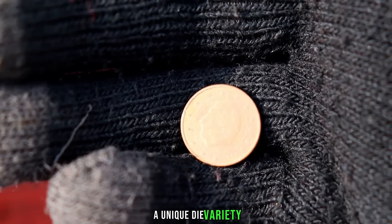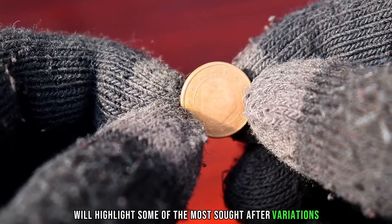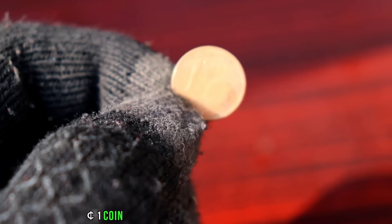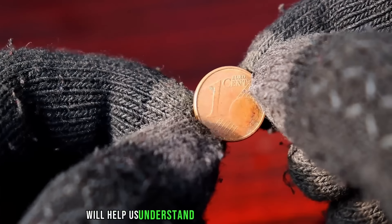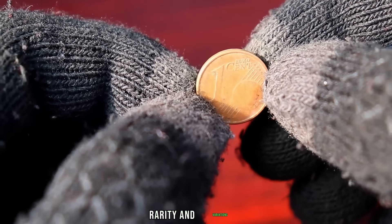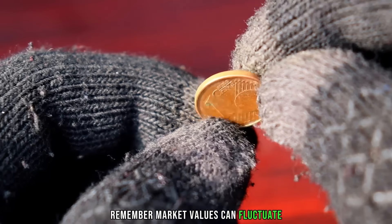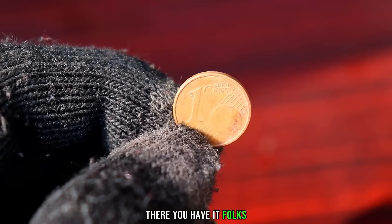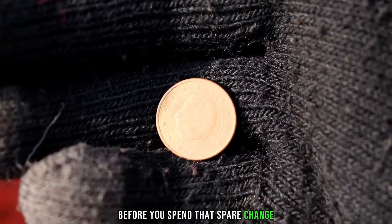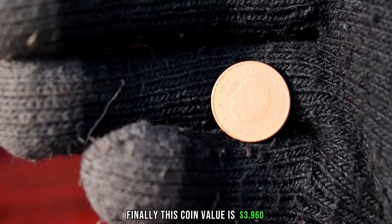Certain variations that collectors and investors find particularly valuable include minting errors, unique die varieties, or limited editions — these can significantly increase the coin's worth. We'll highlight some of the most sought-after variations in the 2004 euro one-cent coin. Coin experts in the field help us understand what collectors look for and why certain coins fetch high prices in the market. Let's also check out the current market prices for the 2004 euro one-cent coin — remember, market values can fluctuate, so it's essential to stay informed. The 2004 euro one-cent coin might just be your ticket to unexpected riches. Finally, this coin's value is $3,960.